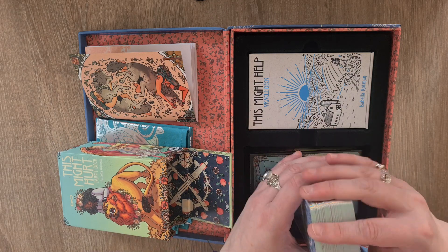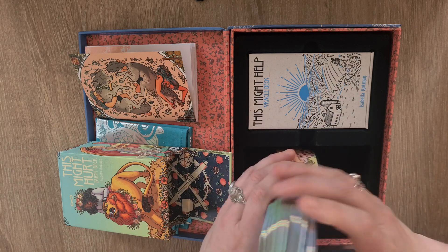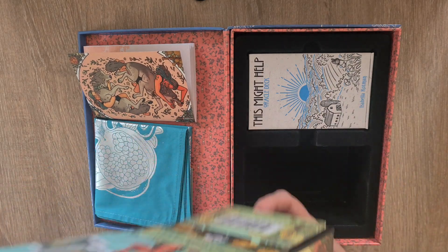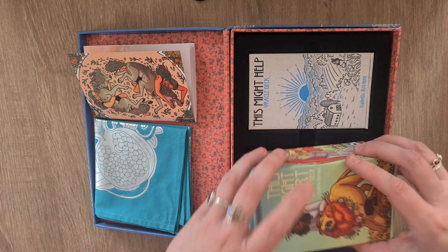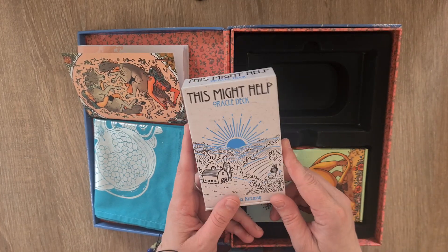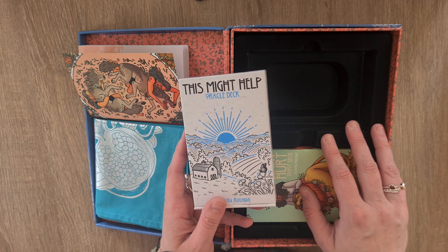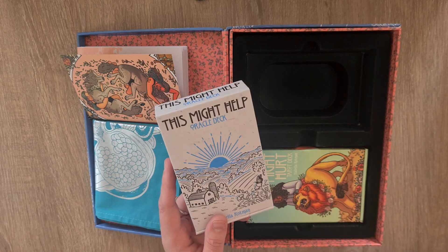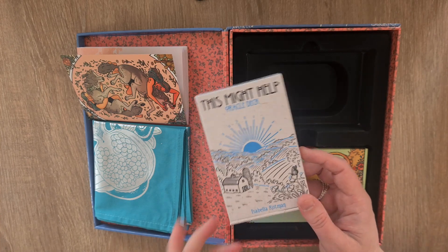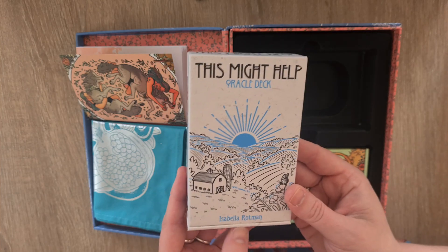So we have that gorgeous pearl effect on the gilded edging. Let me pop them back in the box. Then we also have the 'This Might Help' oracle deck included. A lot of people are asking if this will come out mass-produced. That worked with the Citadel — the Seed and Sickle special edition oracle was so requested that it got its own release. So maybe 'This Might Help' will come out as a mass-produced deck as well.